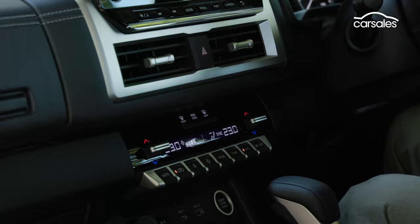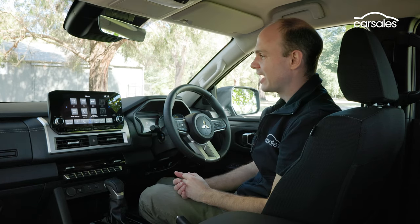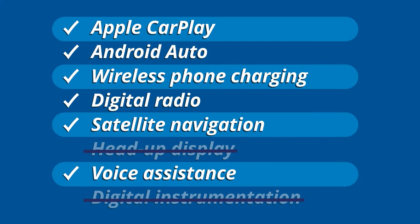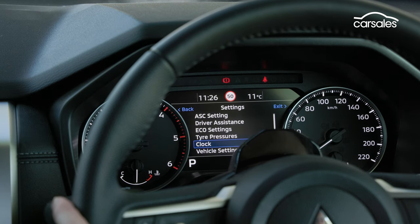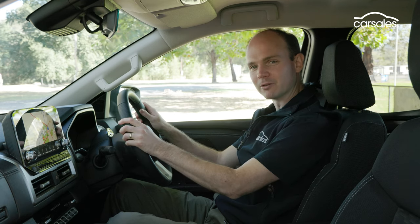The HVAC controls are well laid out and super easy to use. The infotainment is from the Outlander and pretty easy to navigate. There's also a selection of hard keys, which always makes life easier. CarPlay is wireless, as is charging, but Android Auto is wired. CarPlay reconnects very quickly whenever you restart the car. There's a heap of information in the digital screen between the dials, and much of it is actually quite useful — with a bit of practice it's relatively easy to find your way around, which will become important later on.